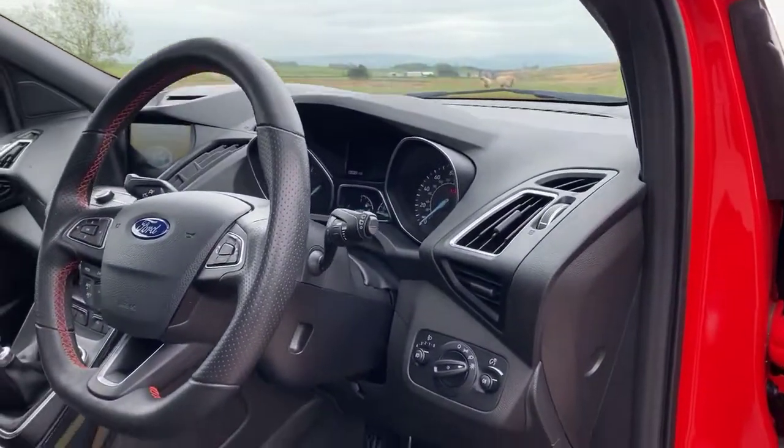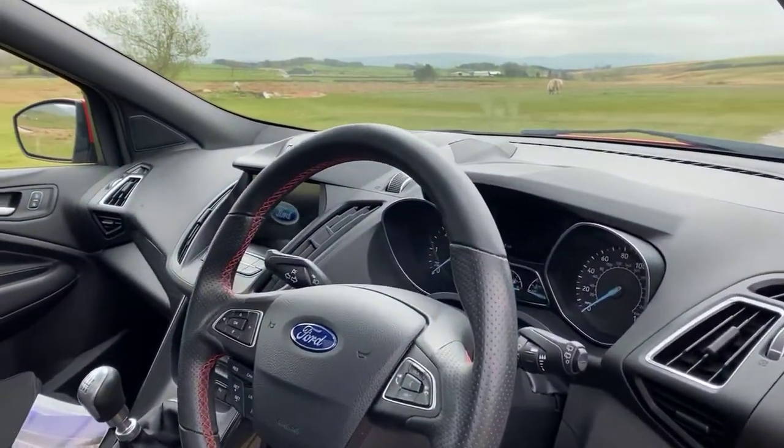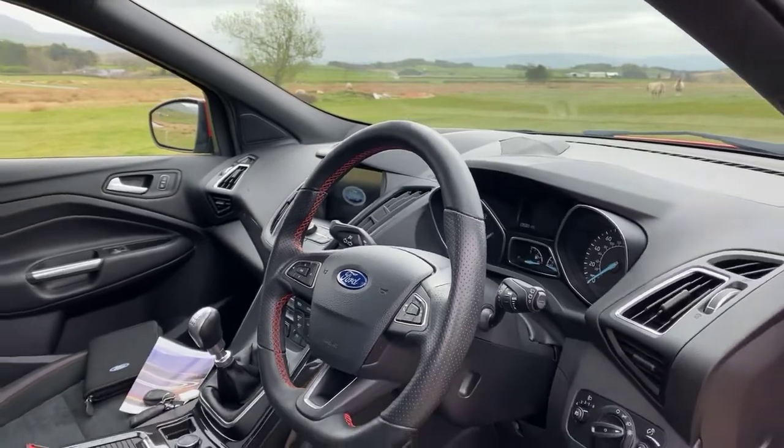The vehicle comes with the auto headlights, chrome sport foot pedals, and a leather multifunctional flat bottom steering wheel which controls the cruise control, Bluetooth telephone and radio.